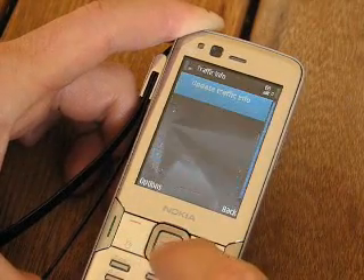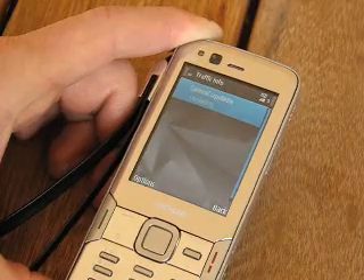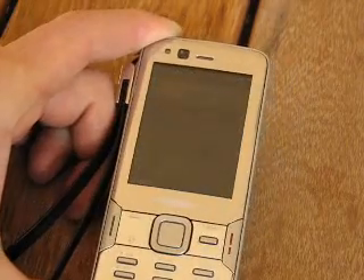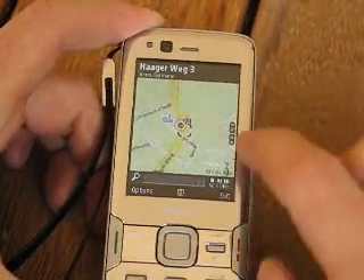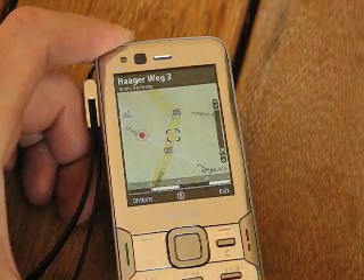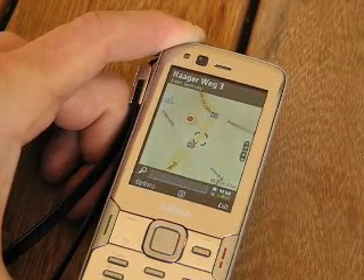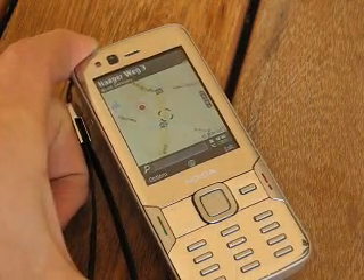I've subscribed to the traffic info with a 30-day account but it doesn't seem to be updating at the moment. That and the live search facility fill in the two missing things from Nokia Maps, so it's really good to see that. There's also a little key indicator showing you how to zoom in and zoom out. I'm really pleased to see this. I would have liked to have seen some sort of online search facility linked with Google or Yahoo, but having an online POI database means they can update it very quickly.